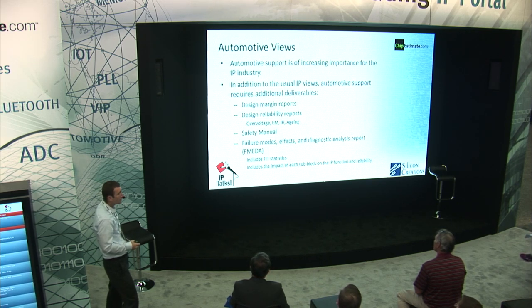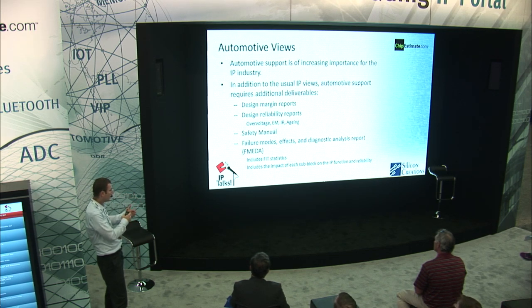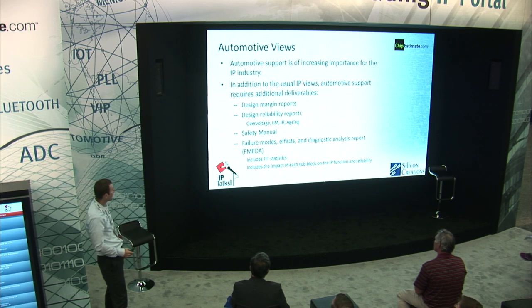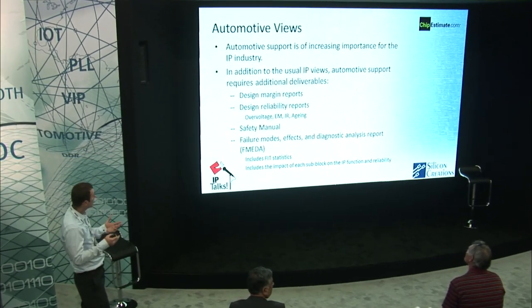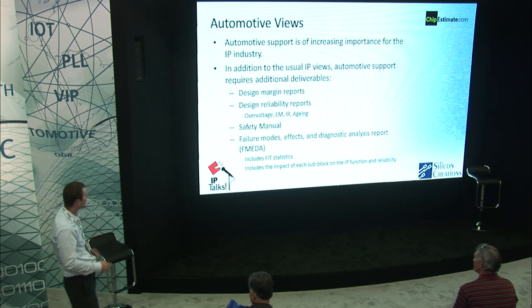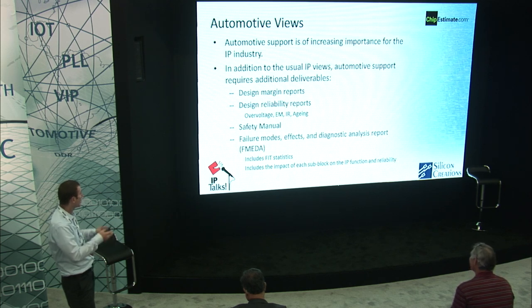I'll talk about automotive. With mixed signal IP, there's historically been a standard set of deliverables — GDS, netlist, documentation, and so on. With automotive, there are even higher requirements. Some of these include design margin reports covering overvoltage, electromigration, IR drop, and aging. There are design reliability reports, a safety manual — needed even at the block level for any IP to be integrated into a chip — and an FMEDA report, which includes failure statistics for the IP as a whole and for each sub-block and its function within the IP.